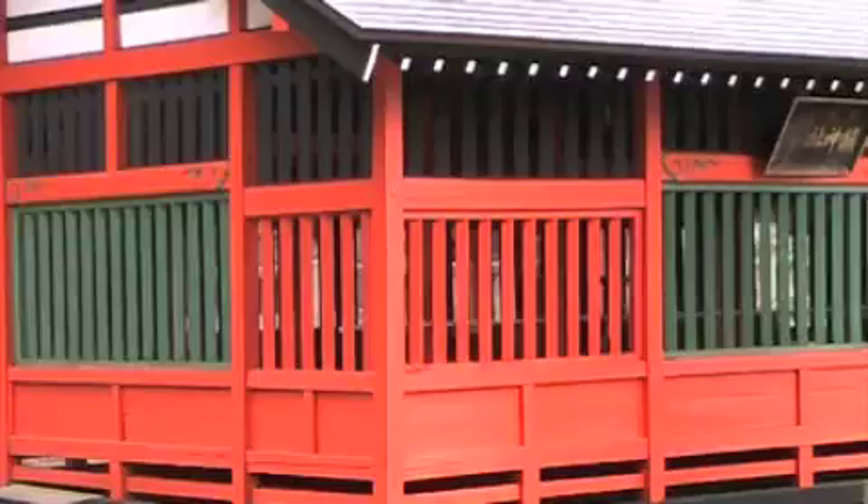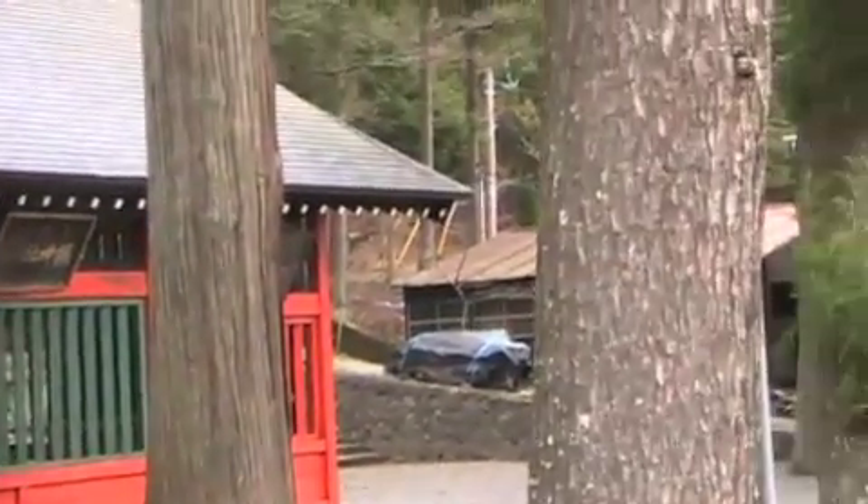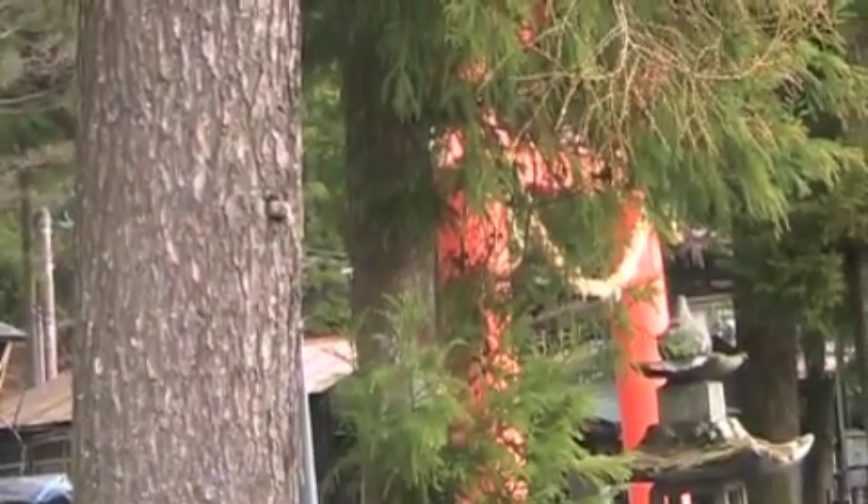Here is one of the shrines at this end. It is a Shinto Shrine. Whenever you see a torii gate, that means it's a Shinto Shrine.